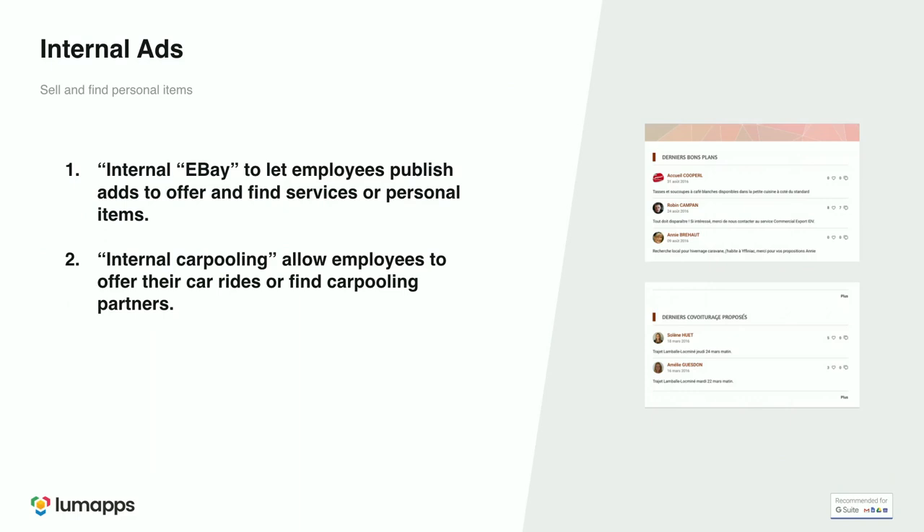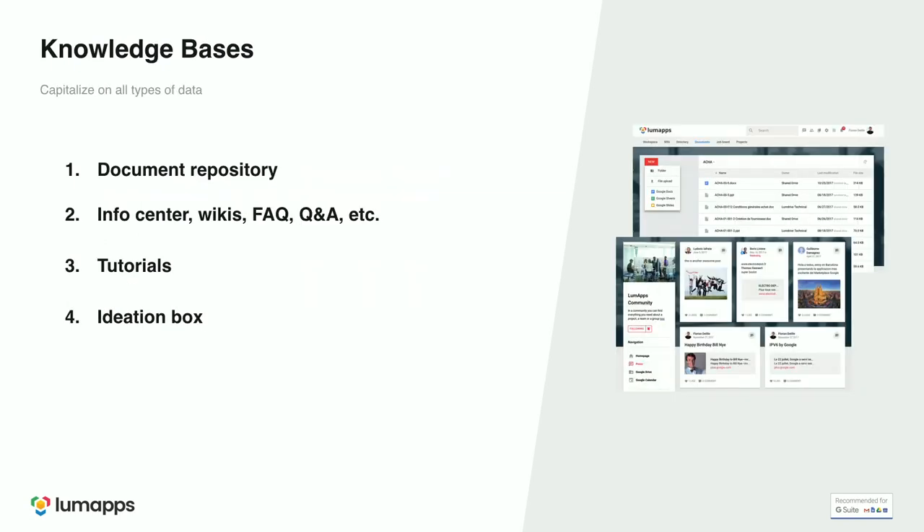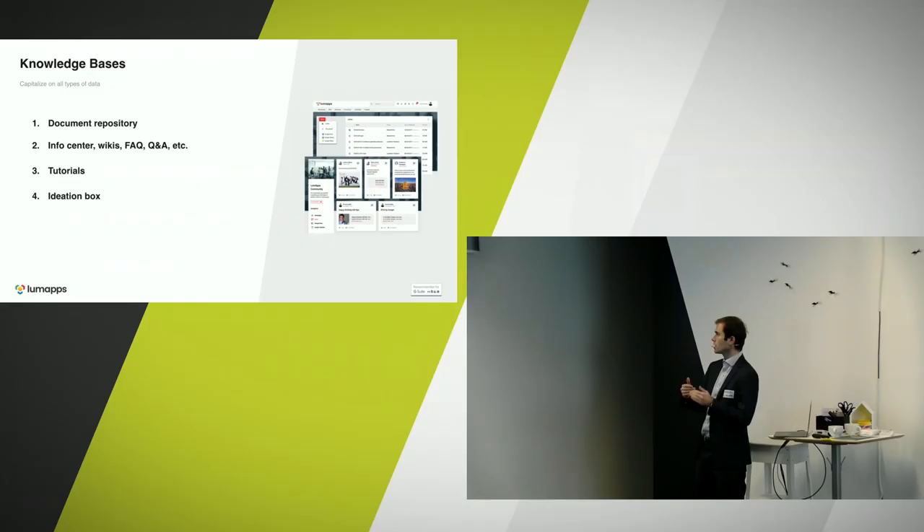Another use case is building internal ads. We have a company in France called Coppel using LumApps as an internal eBay — employees can publish ads if they want to sell something or arrange carpooling, which creates engagement and productivity. Knowledge base is also a major use case. You can use LumApps as a knowledge base or learning center with a wiki feel — find company policies, FAQs, Q&As, tutorials, or an ideation box. Practically all our clients are also using LumApps for knowledge base to access information more easily.